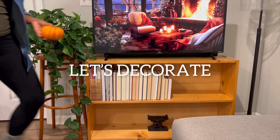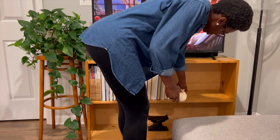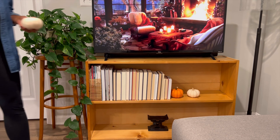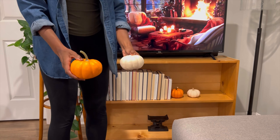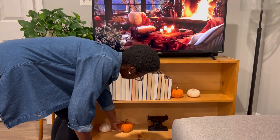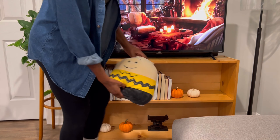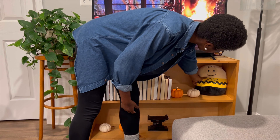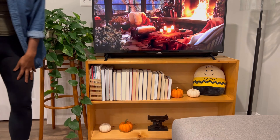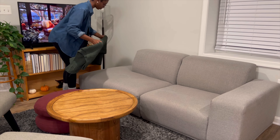Our decorating starts at the TV stand with none other than the mini pumpkins. I have placed one orange and one white mini pumpkin on both the top and bottom shelf. I'm going to round off the shelves by adding my stuffed Charlie Brown. Charlie Brown is such a nostalgic show for me and I do not go a fall season without watching It's the Great Pumpkin Charlie Brown and A Charlie Brown Thanksgiving.